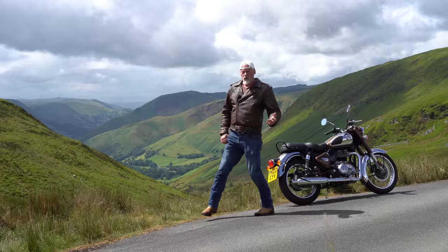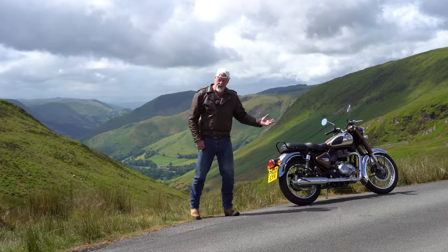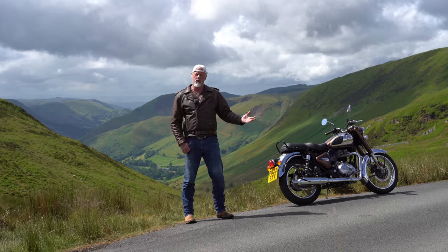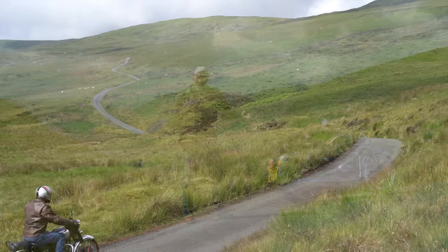I've come here today on the Royal Enfield Classic 350. I'm going to tell you in this video why I think it's one of the best back road new motorcycles in the world today.